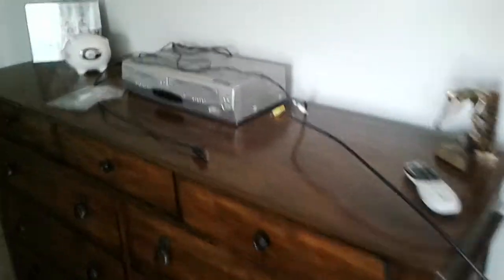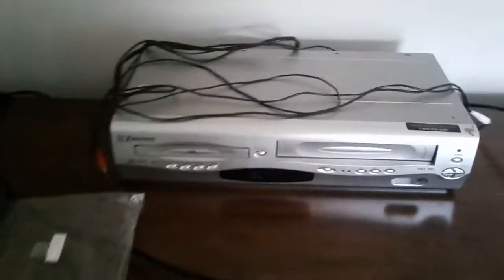All right, we have the bed and we have the dresser. Also, we have the VCR and DVD combo, my piggy bank, and my swim trophy. And here's the Mustang sign, which is really neat.